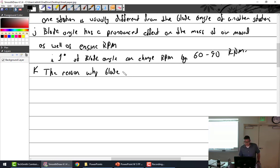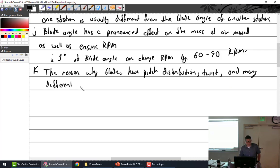Why do blades have pitch distribution — twist — and many different airfoils? It's because the blade moves in multiple dimensions.